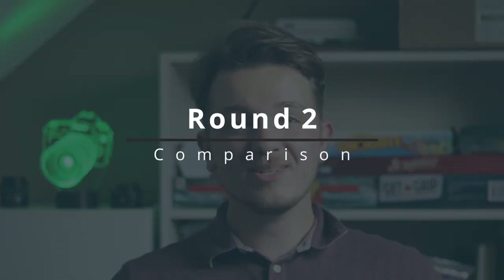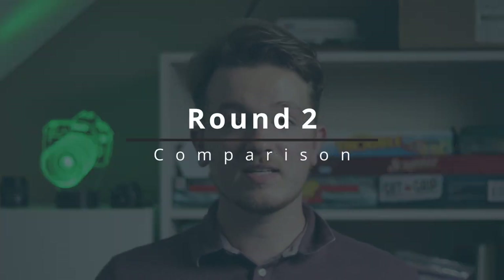In previous videos I used round 2 for versatility, but these are both prime lenses, so they have about the same amount of versatility — which is not a whole lot. So instead, let's use round 2 to look at some examples. I want to compare what these two lenses look like in similar situations so that you can get a feel for them and make a better choice based off of that.